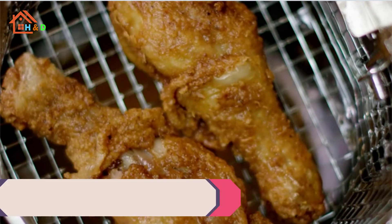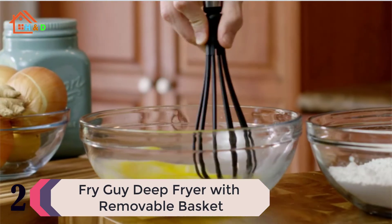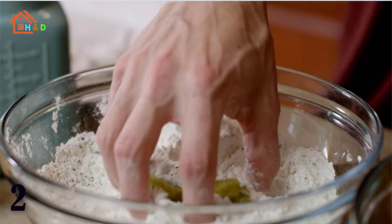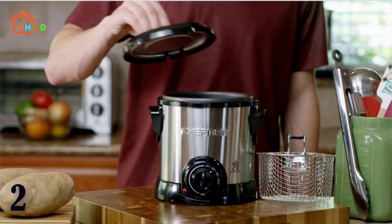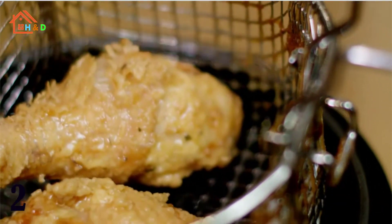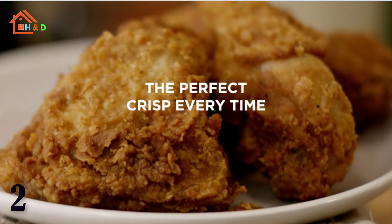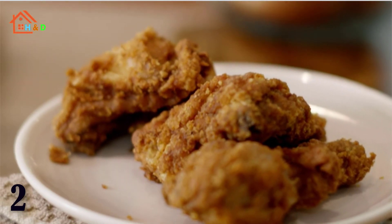At number 2 we have the Chefman Fry Guy Deep Fryer with removable basket. The Chefman Fry Guy Deep Fryer gives you the ability to make your favorite fried foods at home — french fries, onion rings, donuts, and more. With its 4.2-cup capacity, it's perfect for any small kitchen, apartment, dorm room, and more. The stainless steel cool-touch exterior keeps this fryer's outside surface from getting too hot so you can fry safely.